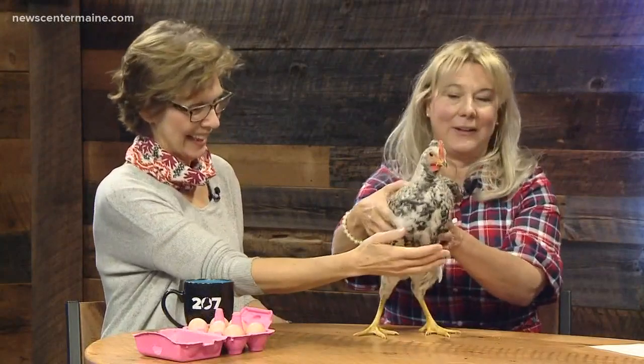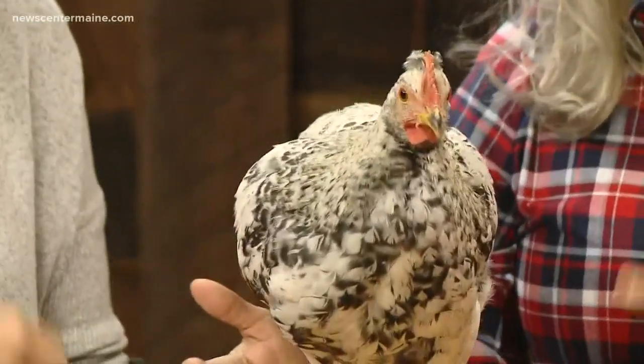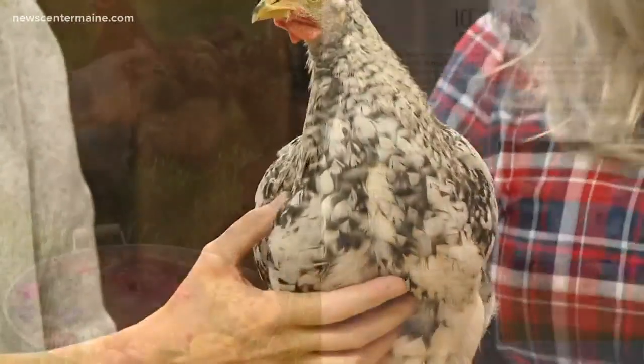I worked on Wall Street for a while and ended up back on a farm raising chickens. But they're just so much fun. They become pets, they lay delicious eggs. I think a lot of people are finding that they're just such a good addition to your backyard — it doesn't have to be a farm.